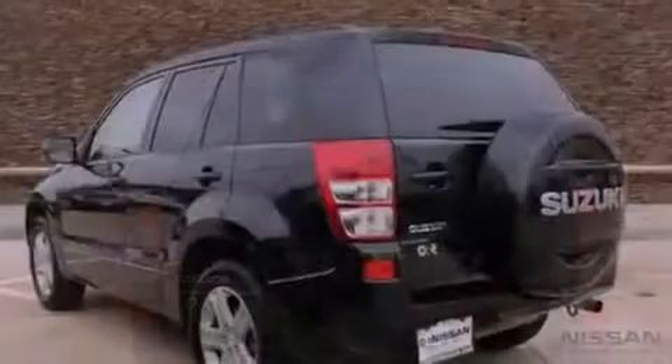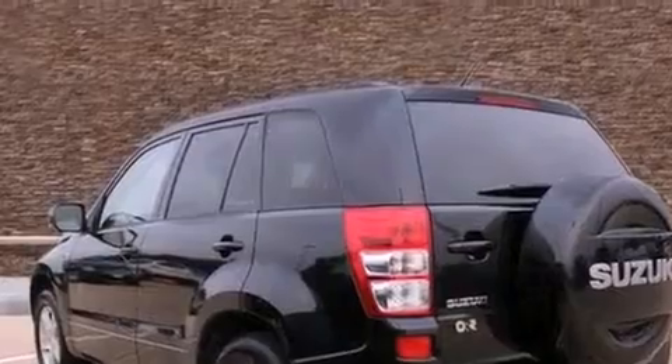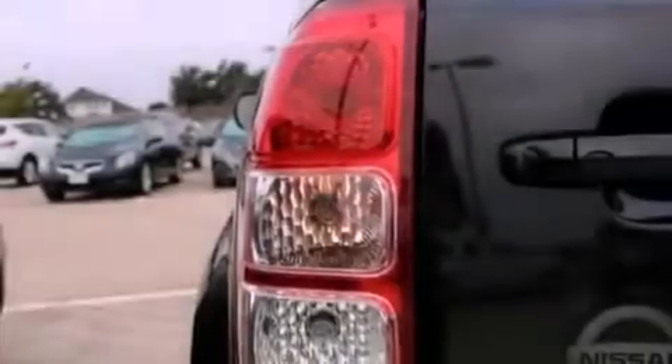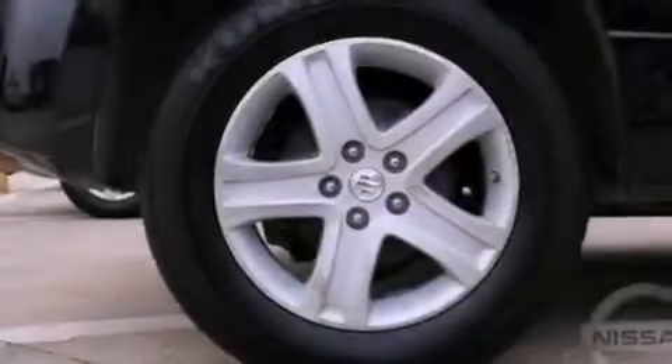The following features are also included: air conditioning with automatic climate control, a folding rear seat, cruise control, an MP3 CD changer, front and rear floor mats, and front fog lights.